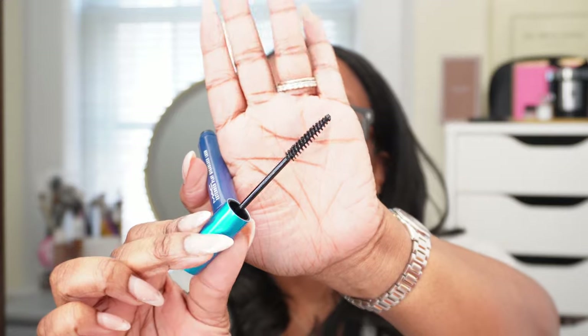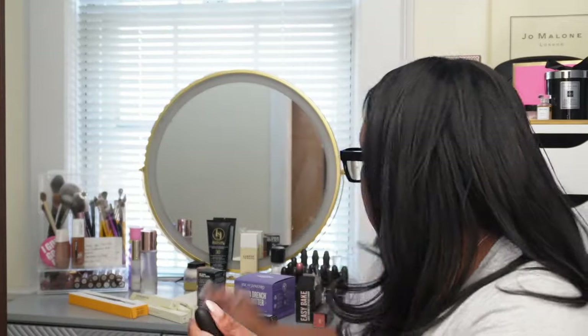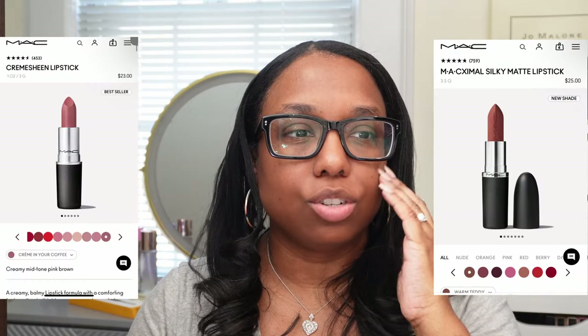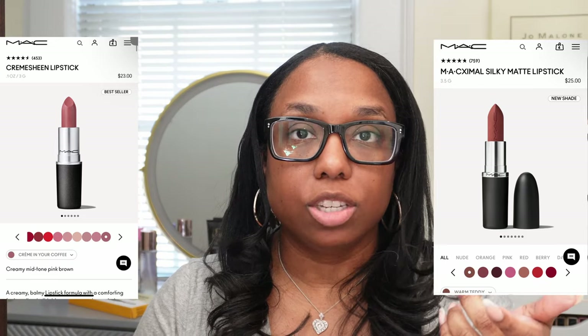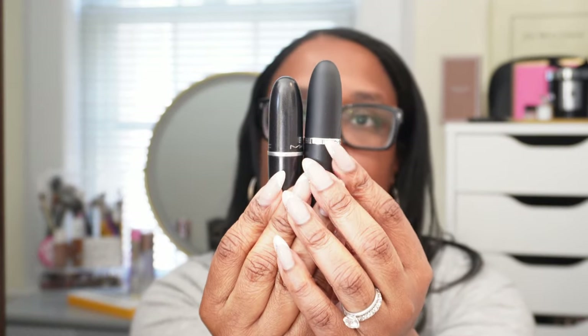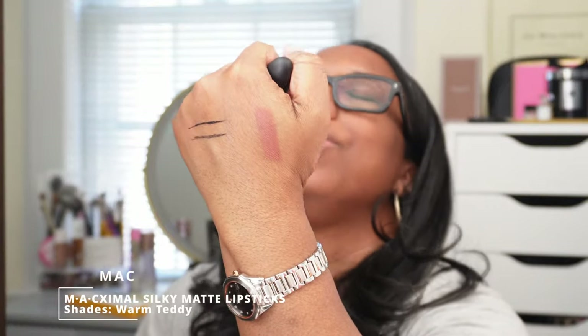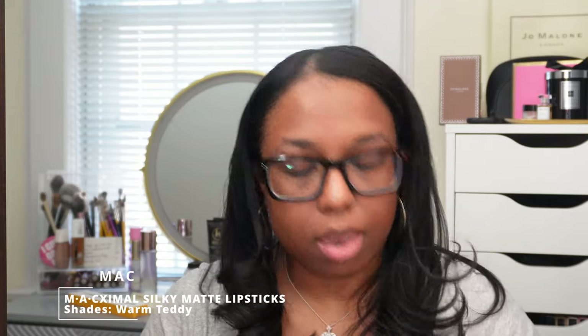I also decided to get two of the MAC Maximal Matte lipsticks. These are a lot heavier — I will put on screen if there's actually a difference in the amount of product. This is MAC Taupe — it's a matte — and this is in the new Maximal bullet in Warm Teddy. As you can see the bullet is bigger. That is so pretty, and I've seen girls wear it with Cork and Chestnut so we're gonna see how that works out.